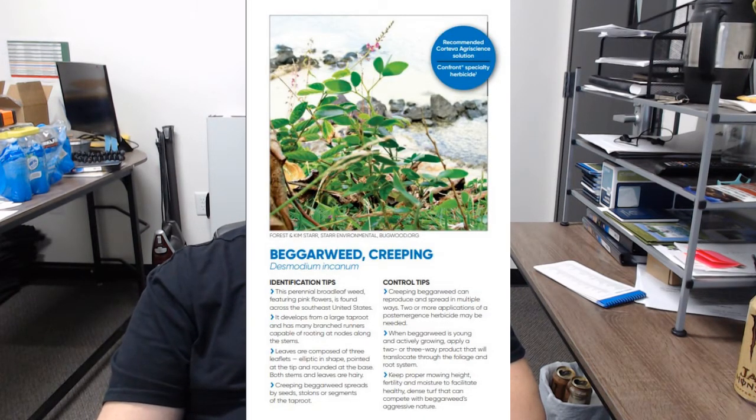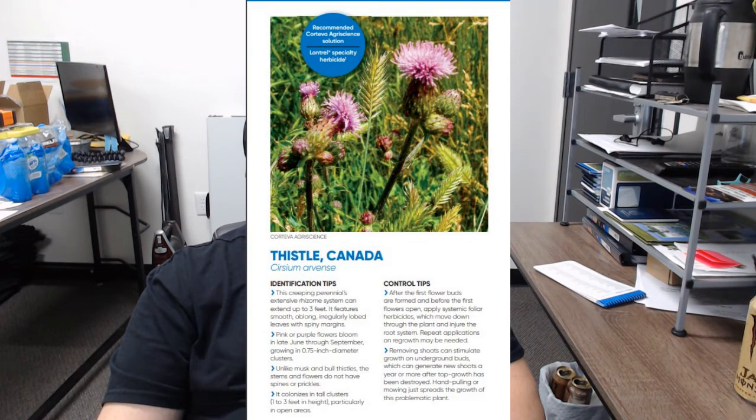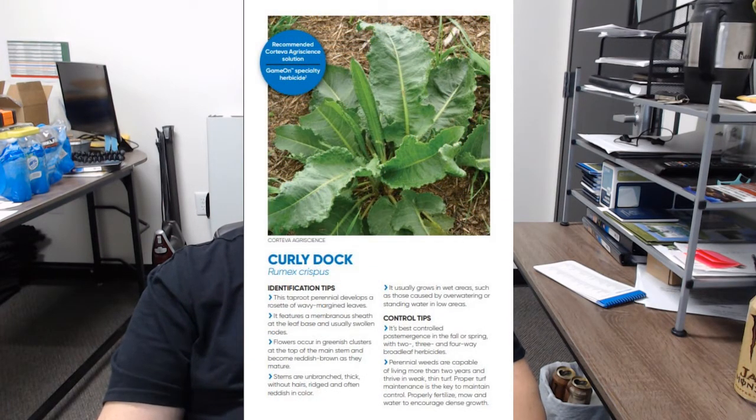Let's talk about some of the perennials we're going to run into. This is beggar weed, a creeping perennial that features pink flowers and develops a large branching taproot that can sprout new stems. This plant is black medic — a prostrate plant that can be an annual or perennial; it prefers stressed and compacted lawns and is often confused with white clover because of the similar leaf structure, but produces small yellow flowers. Next, we'll see Canadian thistle, a creeping perennial with spiny leaves and an extensive rhizome system that can be up to three feet long, with purple flowers blooming June through September. Curly dock is a taproot perennial with wavy leaves; the flowers begin as green clusters that become reddish-brown as they mature, and this weed prefers wet areas.